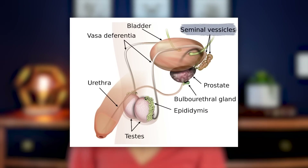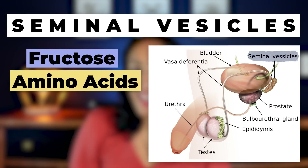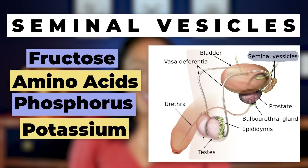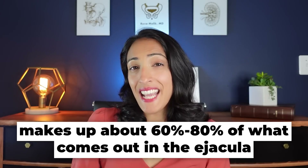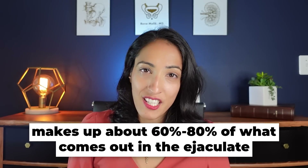The seminal vesicles provide things like fructose, amino acids (which are building blocks for protein), phosphorus, potassium, and citric acid. All that fluid makes up about 60 to 80 percent of what comes out in the ejaculate.